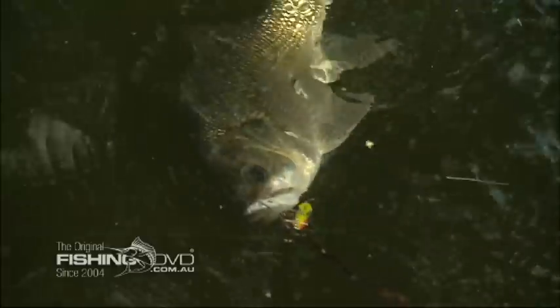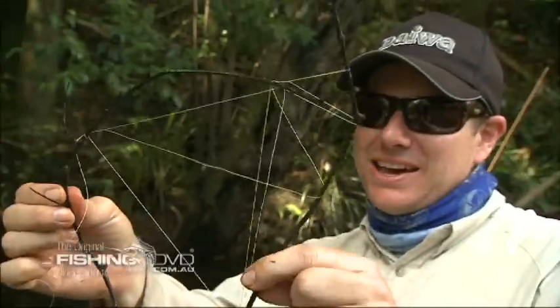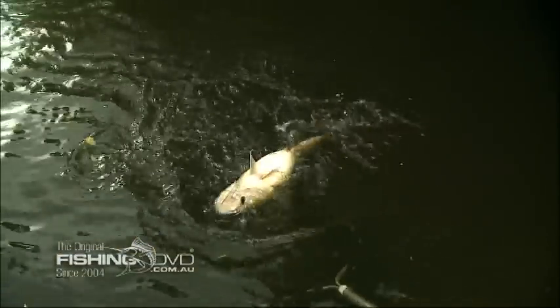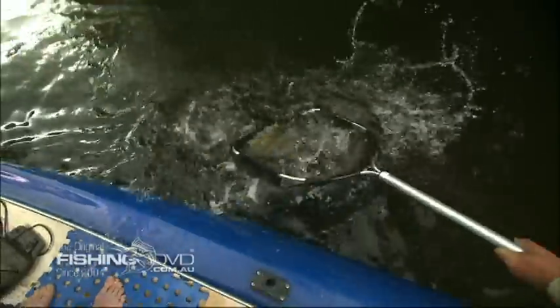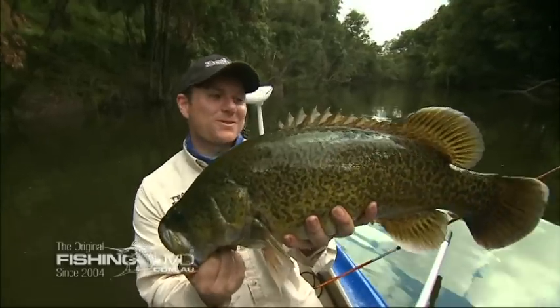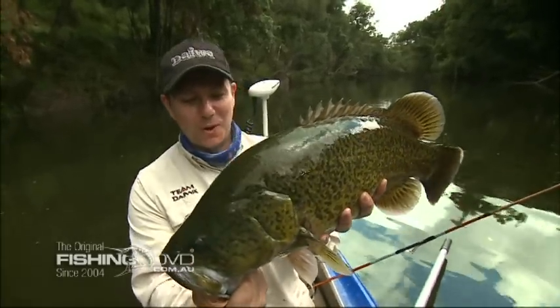We could see this fish wasn't going to come out of there in a hurry. He was making a racket — getting in there, getting in there. That's it, straight up. Look at that. That is what small creek fishing out of a canoe is all about.